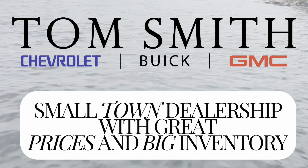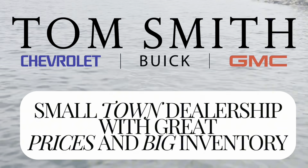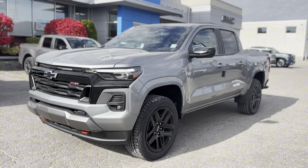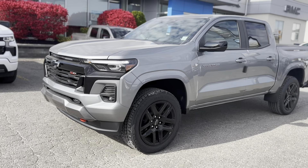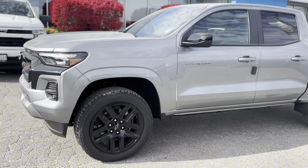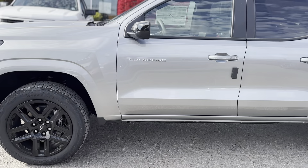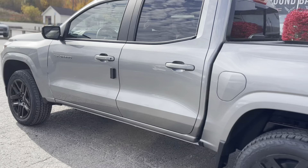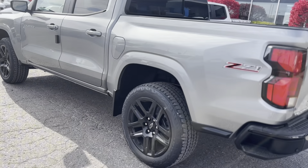Welcome to Tom Smith Chevrolet. We are a small-town dealership with big-city pricing and a huge inventory. Are you in the market for a midsize truck? The 2024 Chevrolet Colorado Z71 Crew Cab 4WD is the perfect blend of rugged capability and modern technology, ready to take on Midland and beyond.